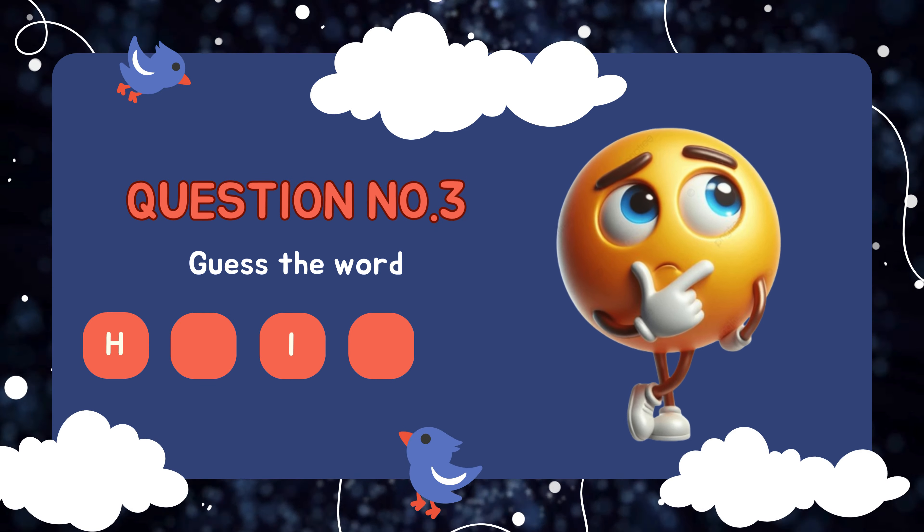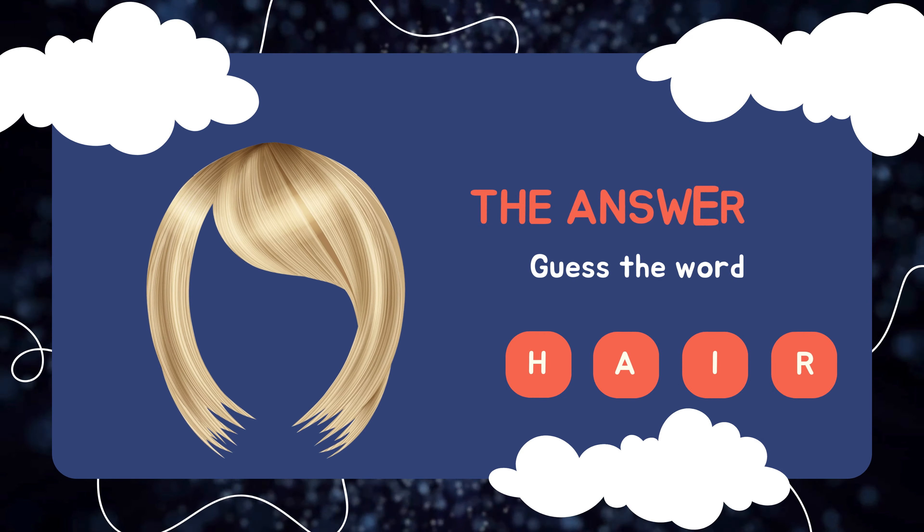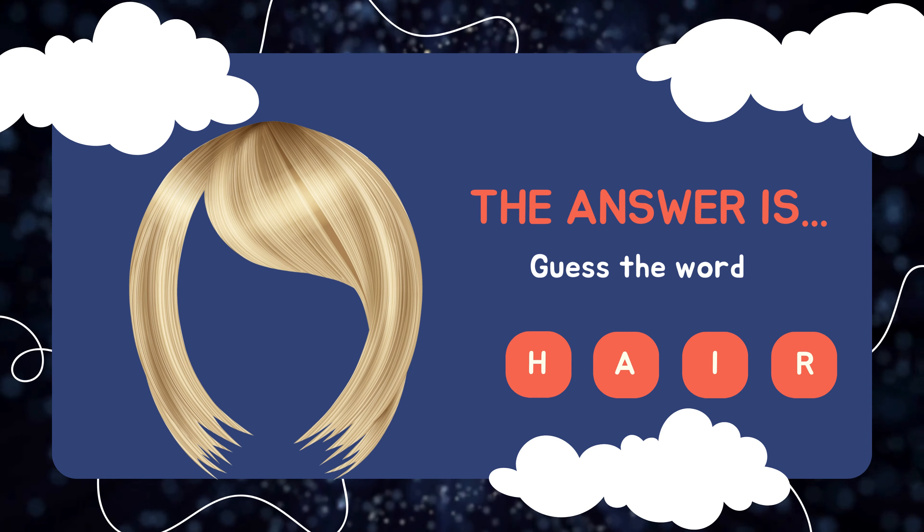Question number three: Guess the word. The answer is h-a-i-r, hair!